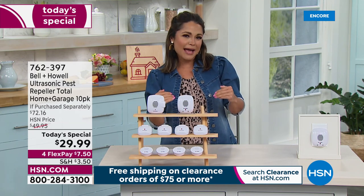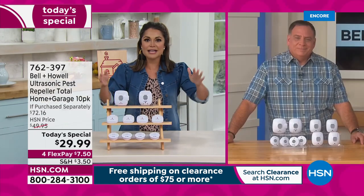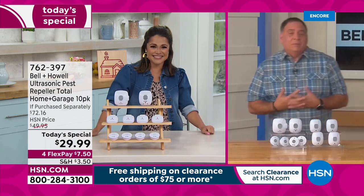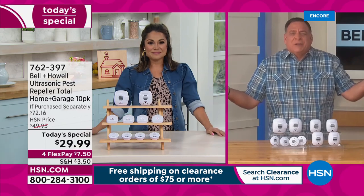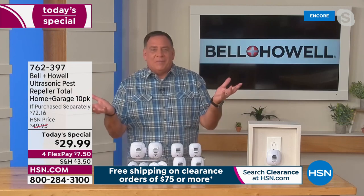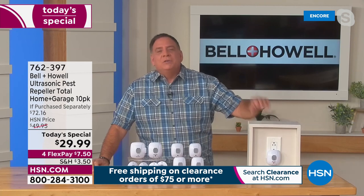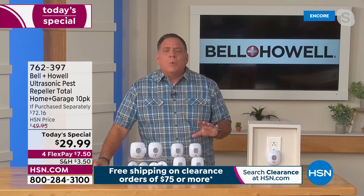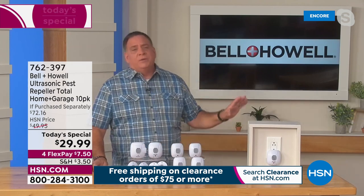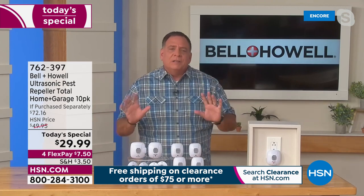Lou Caputo is standing by to walk us through this. The fun thing is you know it's working when you can just relax and enjoy your home. A lot of people don't know it's working because it doesn't make a sound — and then one day you go, where are the pests? That's the beauty of these. You literally plug them in, walk away, and they start working 24/7, 365 days. Nothing to replace, no batteries, no filter — just plug them in and they start working.